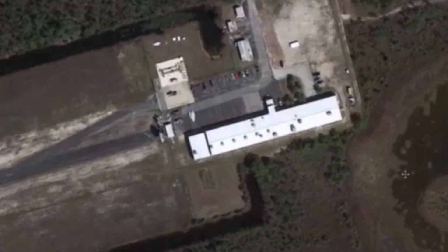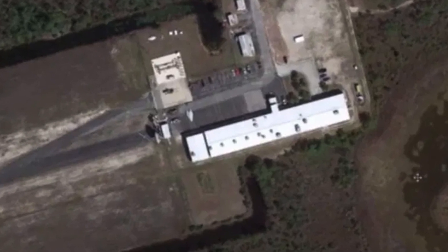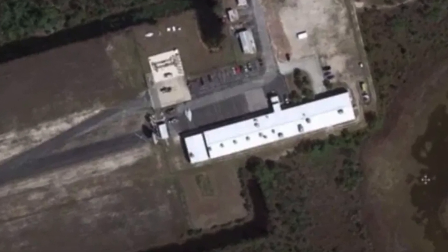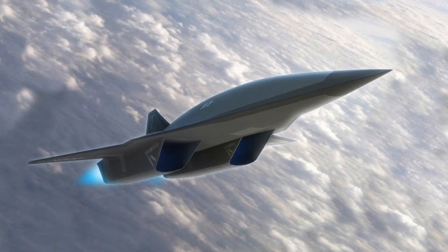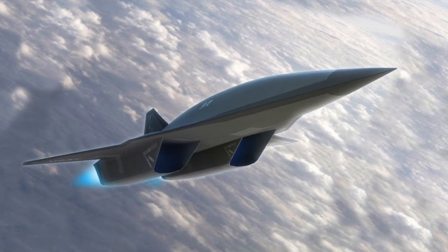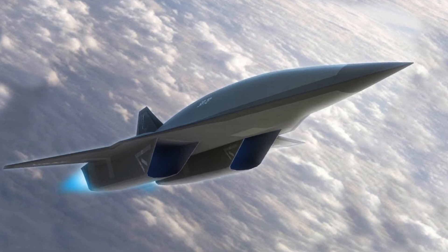Someone even suggested that this craft was between 4 and 10 meters in length and could be an F-35 RC model. Although this may be the case, these projects are a reality, with Lockheed Martin officials saying that they are working on advanced development aircraft programs. The SR-72 aircraft will be the most impressive aircraft on the planet, having state-of-the-art hypersonic technology.